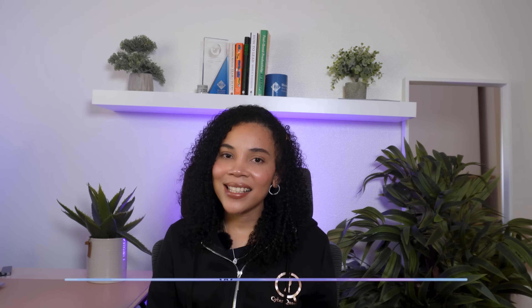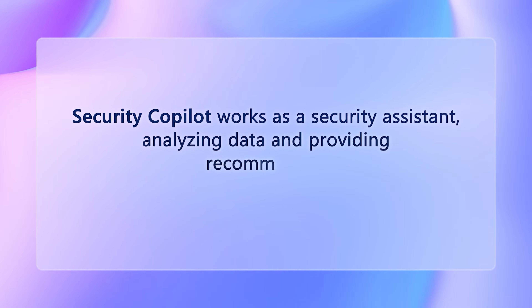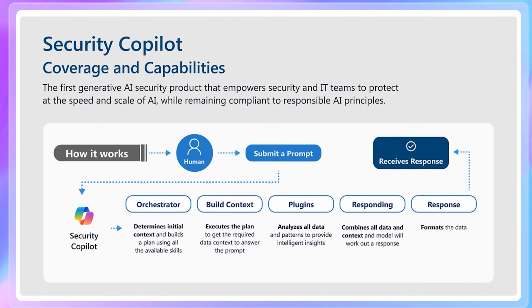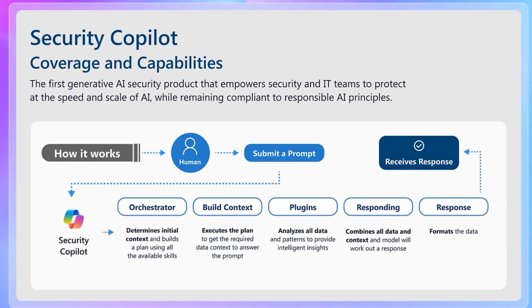First up, what is Security Co-Pilot? Security Co-Pilot works as a security assistant, analyzing data and providing recommendations. Instead of manually going through logs, alerts, and reports, security teams can ask Co-Pilot specific questions and receive detailed insights much faster.